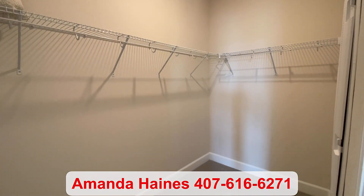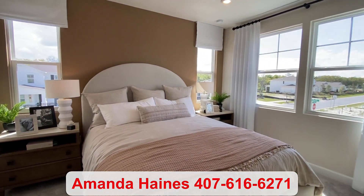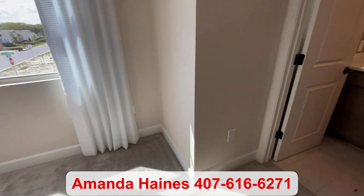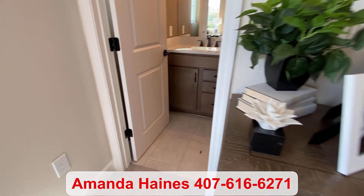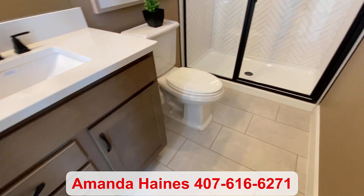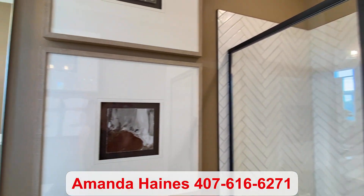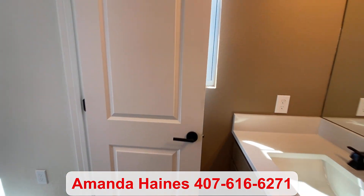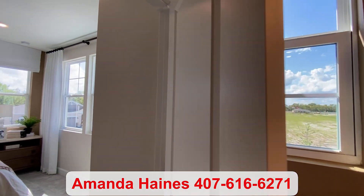There are two different floor plans to choose from in the townhomes. And if you're interested in a single-family home, there are eight different floor plans. If you'd like to look at the inventory that's been built or is in the process of being built, I can definitely help you with that. Or you can always build from scratch. For more information, please give me a call. My name is Amanda Haynes. Thanks for watching. Bye-bye.